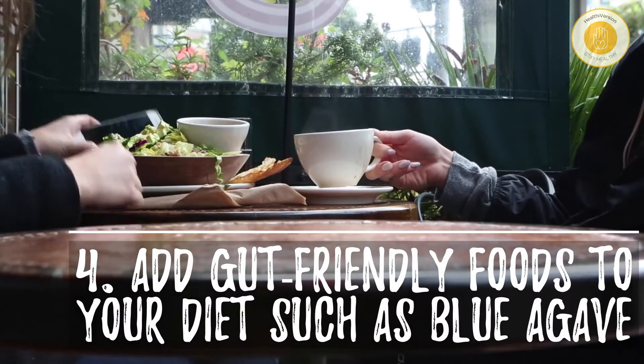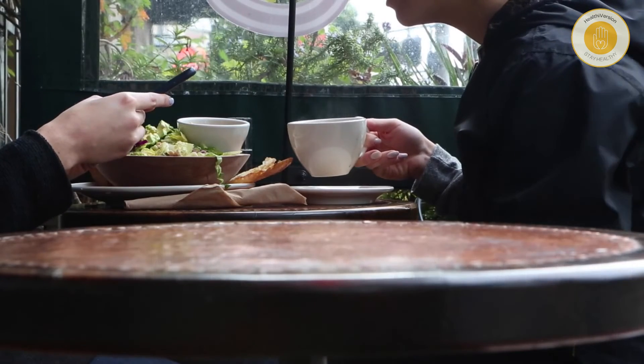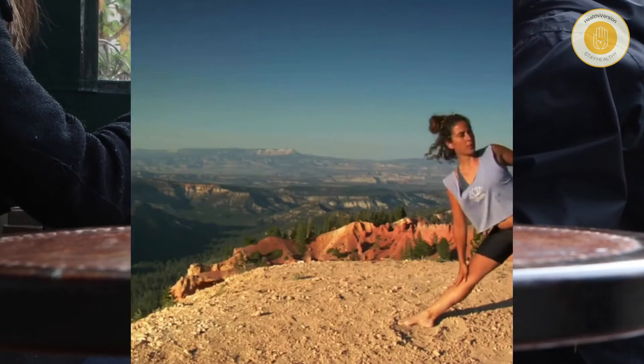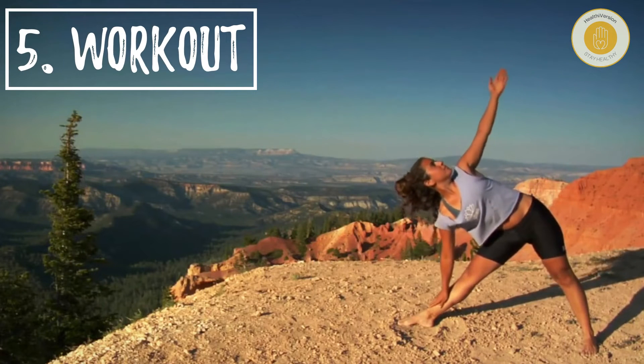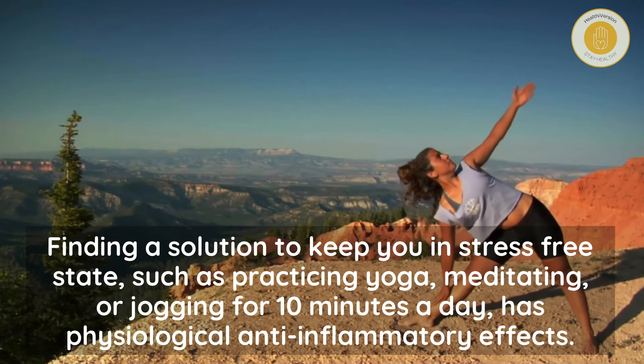Number four: add gut-friendly foods to your diet, such as blue agave. Number five: workout and find solutions to keep you in a stress-free state, such as practicing yoga, meditating, or jogging for 10 minutes a day — these have physiological anti-inflammatory effects.